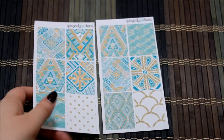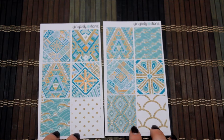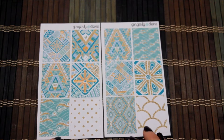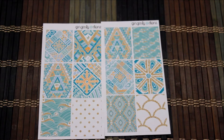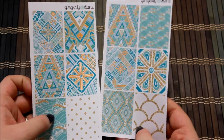When you order the full boxes you actually get two sheets of eight, so you have 16 boxes total with absolutely gorgeous, stunning prints. I can't get over how beautiful these are — I really couldn't even tell you which my favorite one is because they're all so beautiful.